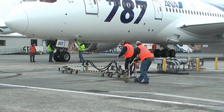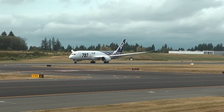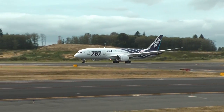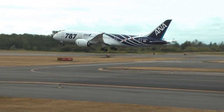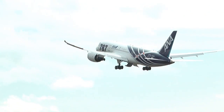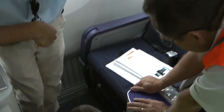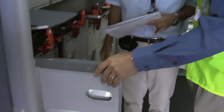Two days later, the airplane is put back together so it can clear one final hurdle. An A&A pilot joins the inspection team and they take the 787 out for a three- to four-hour test flight. During the flight, many of the same functions are checked again. It's all part of the extensive pre-delivery process to make sure the airline is happy with the airplane, since they'll be flying it for decades to come.